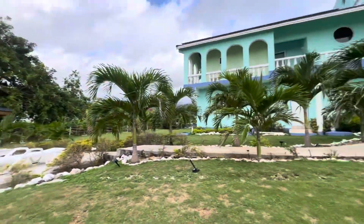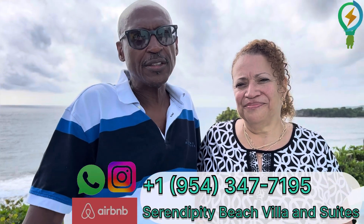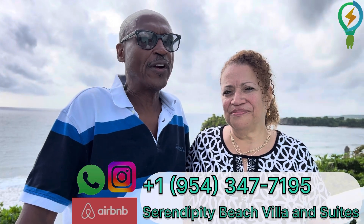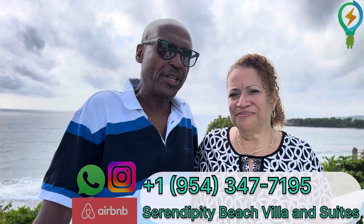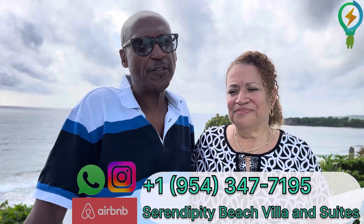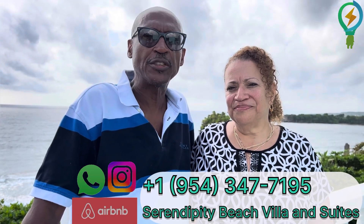We have transportation — people coming in from the airport. And you are on Airbnb? We are Airbnb. You can find us on Google at Serendipity Beach Villa. You can find us on Instagram and Facebook, and you can book directly. The best way to book is through Airbnb. You can find us on Instagram and book on Airbnb — it's Serendipity Beach Villa at Turtle Bay. That's where you'll find us.